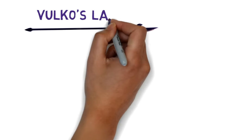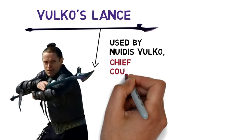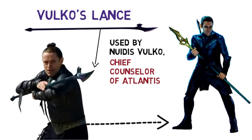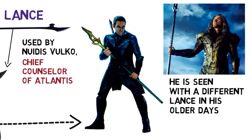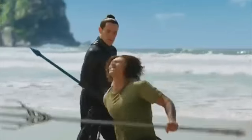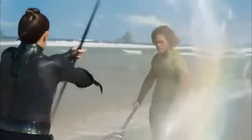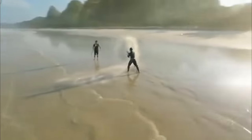Next is Valko's lance. This weapon was used by Nuidus Valko, the now-deceased former chief counselor of Atlantis. Valko actually used at least two different lances, as we saw him using a different one in his older days. The polearm helps Valko conjure and manipulate seawater and perform Atlantis' ultimate offensive-defensive technique, which he taught Aquaman to do.